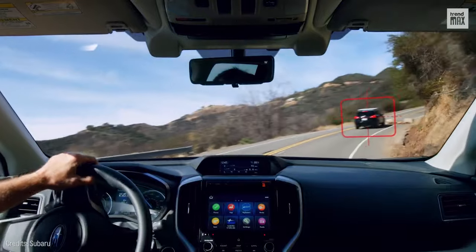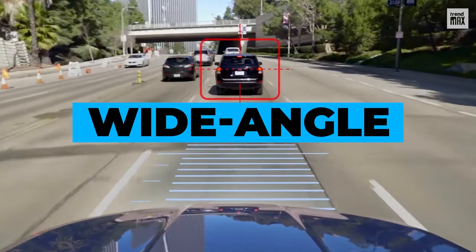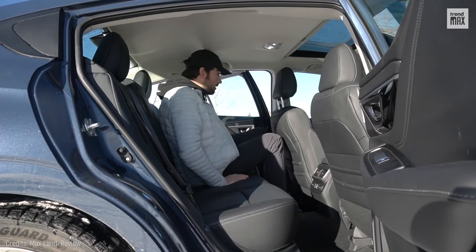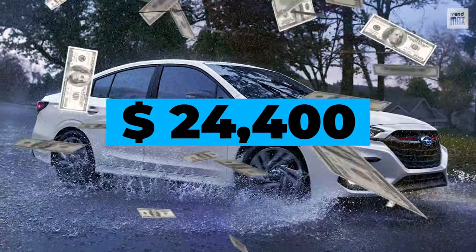The Legacy not only assists you with a front camera, but also features a new wide-angle camera and is equipped with a blind-spot monitor. As a bonus, this car has up to three positions with child seat securement. All this for about $24,400.